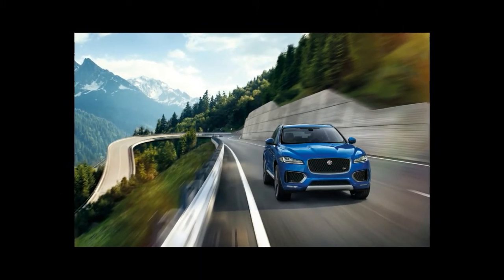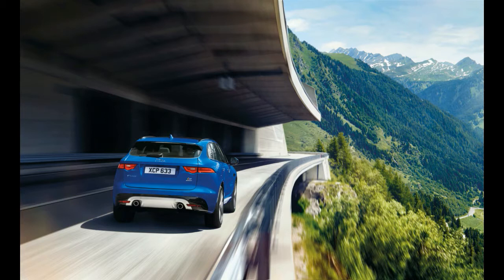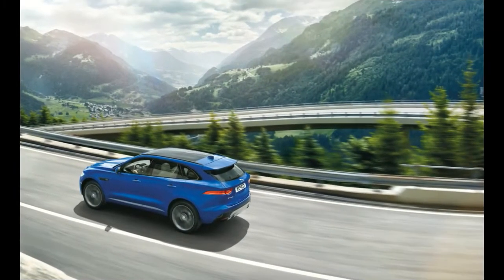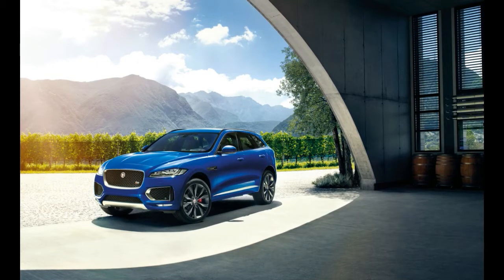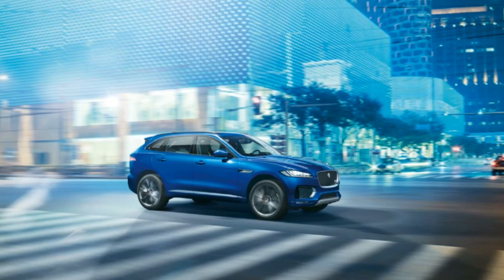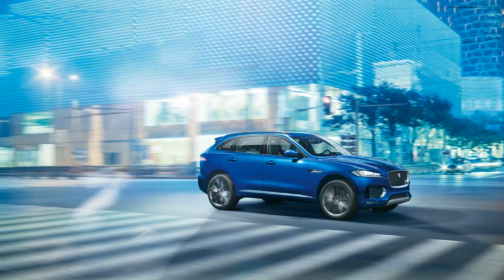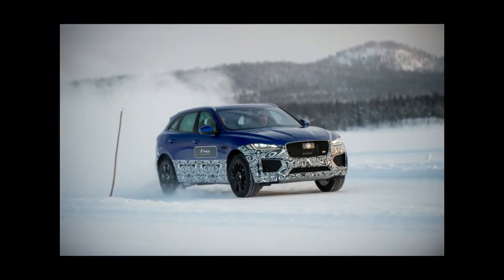The bulk of U.S.-market F-Paces will pack a 3.0-liter supercharged V6 available in 340 and 380 hp states of tune; we spent most of our time in Sweden with the latter, although we also had a turn in the Euro-spec 3.0-liter V6 diesel. The American model will also offer a 2.0-liter four-cylinder diesel engine. U.S.-spec F-Paces will be exclusively available with Jaguar's all-wheel-drive system — beefed up from its XE, XF, and F-Type applications with a larger front differential — and an 8-speed automatic transmission. The front control-arm and rear multi-link suspension setups are closely related to those fitted to the XE and XF. Jaguar claims a respectable 8.3 inches of ground clearance, but the F-Pace is without air springs and only the top-spec versions have switchable dampers. Variable-ratio electric power steering is standard.